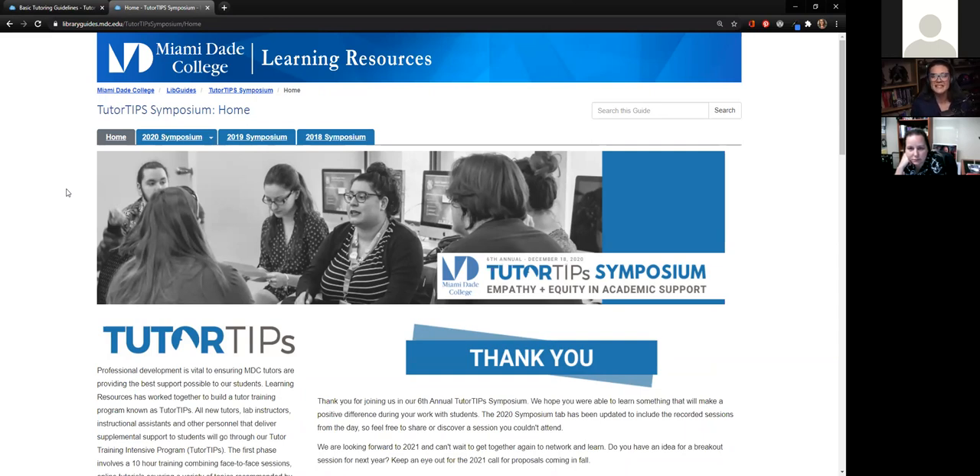It was difficult for everybody — for our students it was difficult to adapt, for our tutors it was difficult to adapt. We wanted to honor that and say, how are we providing the best support we can to our students and to one another, especially knowing that moving forward this isn't going to go back to what it was before? This will always have something of what we're seeing now added to it.